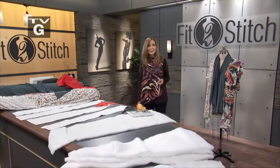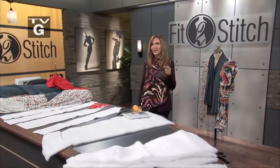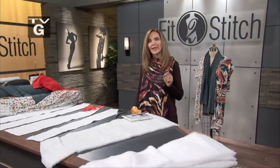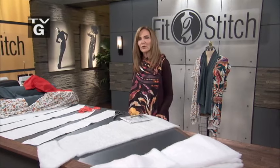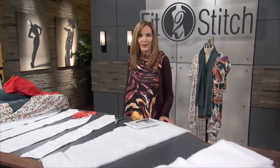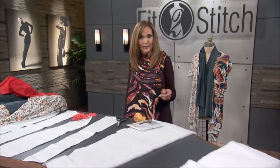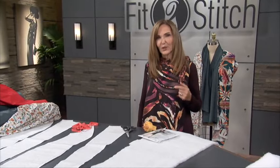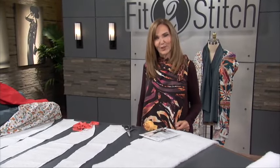I often hear, 'I want to get a dress form.' And the question I ask back is, why do you want one? The answers range from, 'I don't know,' to 'I want a friend in my sewing room with me.' Dress forms can be very beneficial if we take full advantage of both the visual and the fit that a dress form can offer. Today we'll look at how and why we benefit from a dress form and how we get that dress form to match us. Join us today on Fit to Stitch.